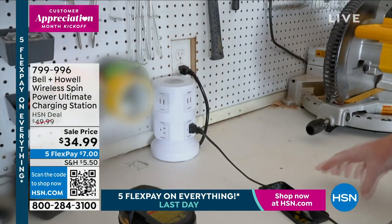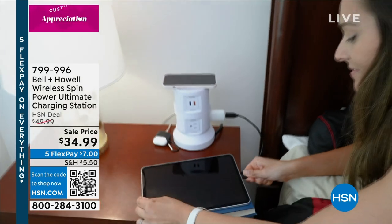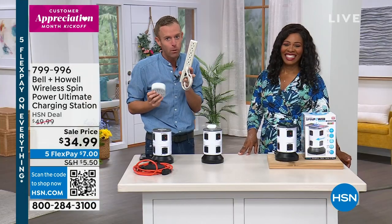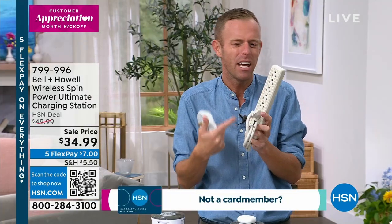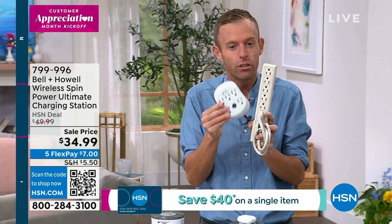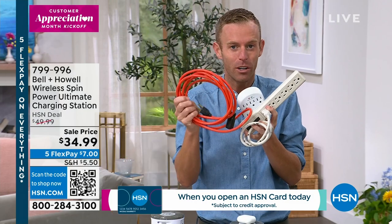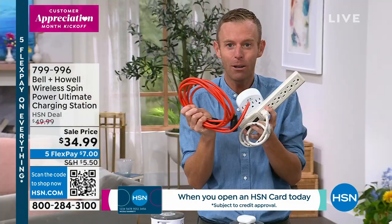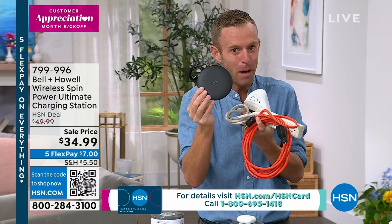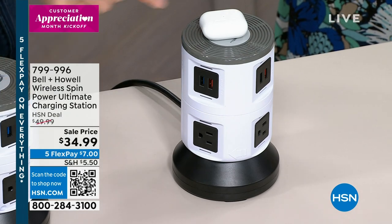Normally this would be $50 — we took $15 off. It also gives you the protection you need: surge protection is built in. We're replacing the power strip, the extension cord — you're getting four feet of heavy-duty three-prong extension — and for the first time, the wireless charging pad is built right in. Previously, those were all separate purchases.